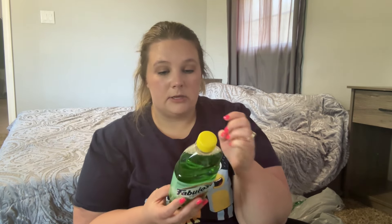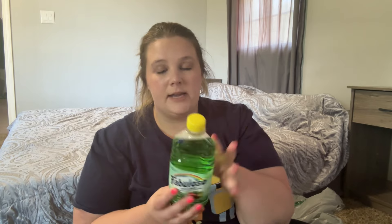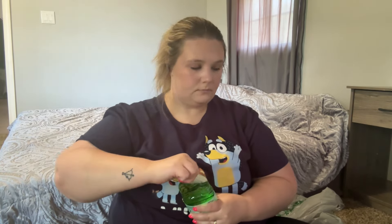The Fabuloso works on counters, windows, mirrors, walls, doorknobs, and furniture — basically everything. I've seen some stuff about Fabuloso not being the best for you, but honestly what is these days? I hate the smell of vinegar, so I just put a cap or two in a large spray bottle and fill the rest with water. It smells really good — kind of fruity, like a green apple Jolly Rancher.